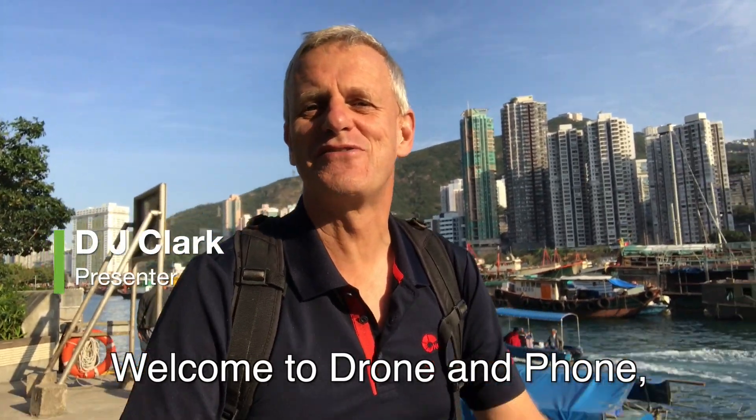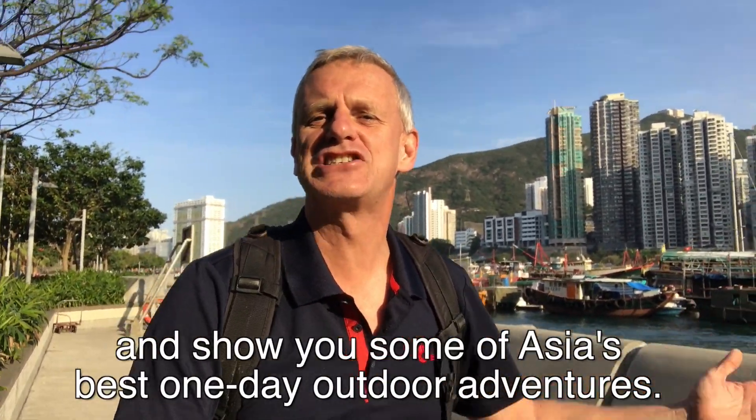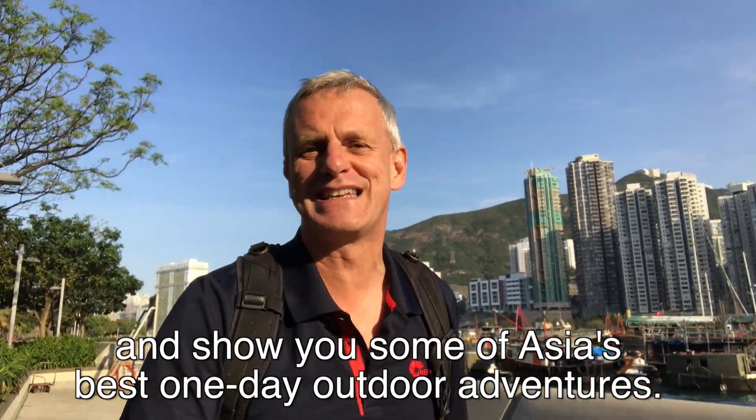Welcome to Drone and Phone, the show where I take the drone on my back and the phone that I'm filming with right now, and show you some of Asia's best one-day outdoor adventures.